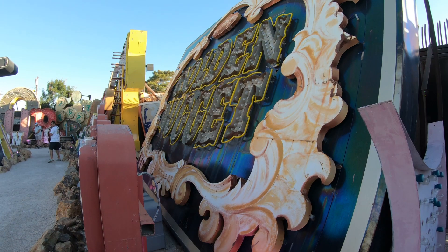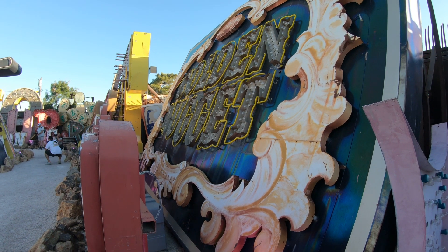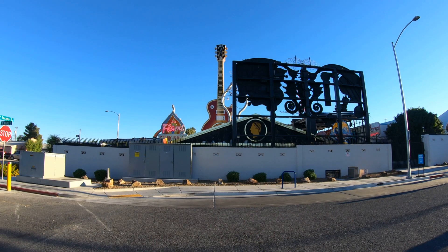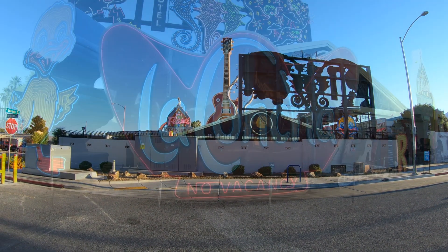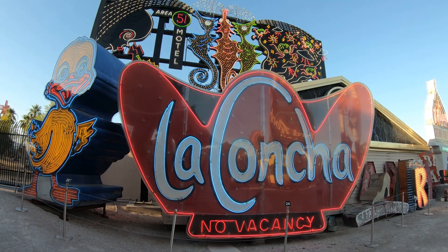The Golden Nugget on Fremont — still around. This sign is immortalized here at the Neon Museum. Alrighty, now we're gonna head across the street here to see the somewhat restored signs.